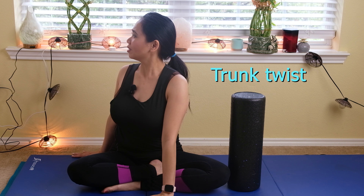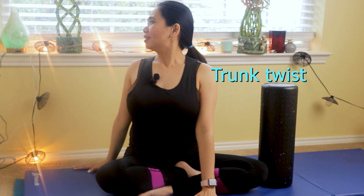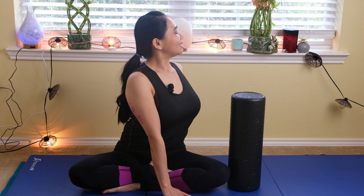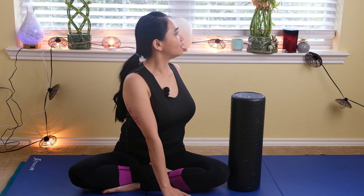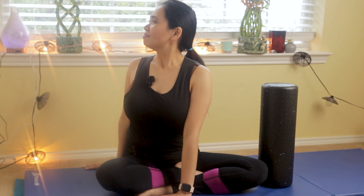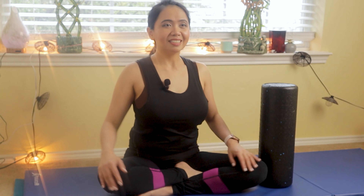Now slowly turn to the right, take a deep breath, and turn your neck to the right as well to further stretch your neck area and your chest. Belly button in and blow. Back to center, and then turn to the other side slowly. Take a deep breath, belly button in and blow.